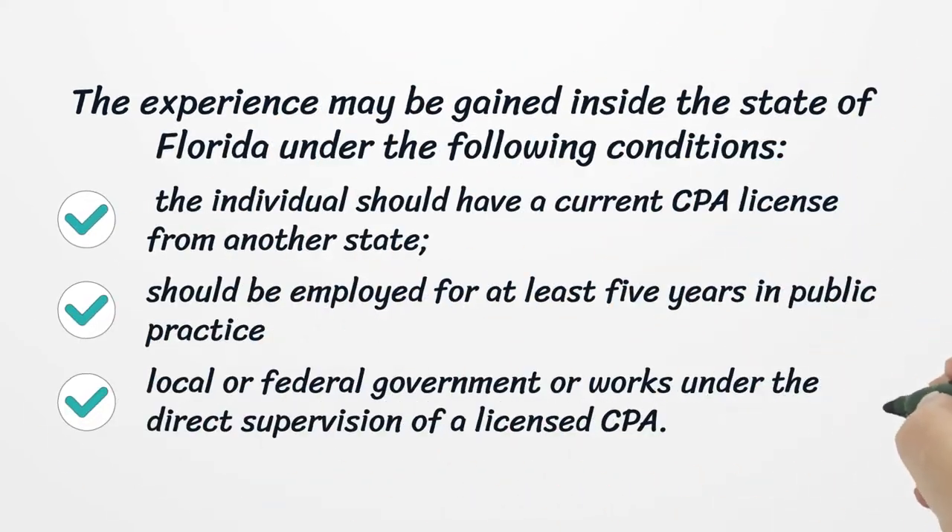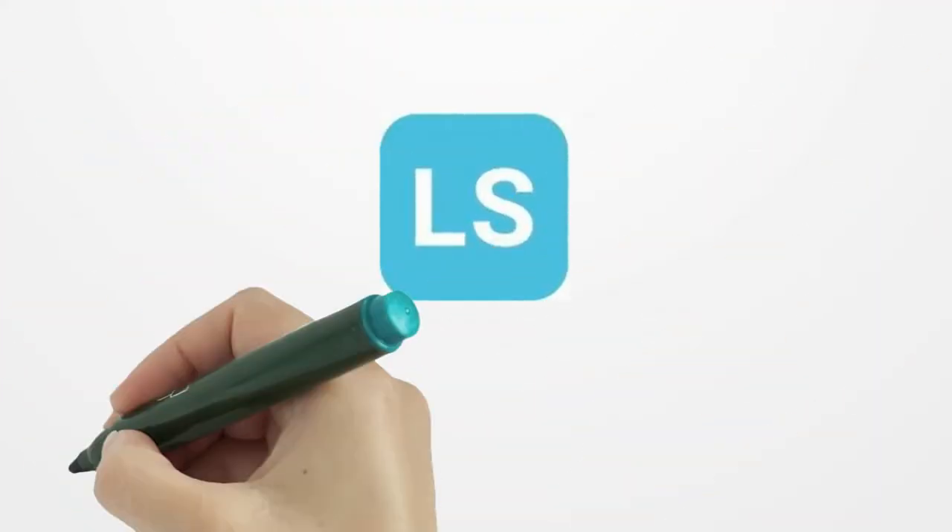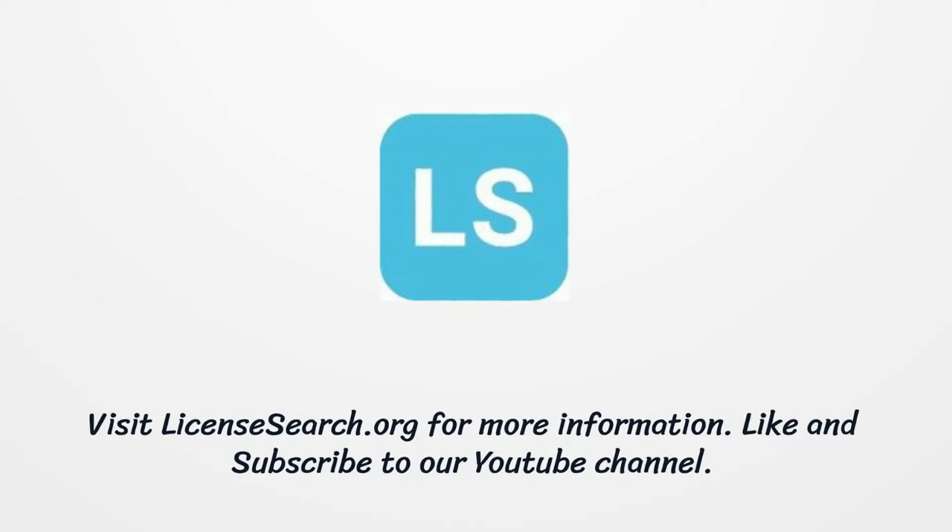The experience may also be gained inside the state of Florida under the following conditions: the individual should have a current CPA license from another state, should be employed for at least five years in public practice, local or federal government, or work under the direct supervision of a licensed CPA.